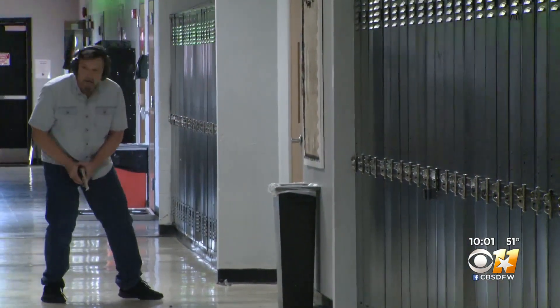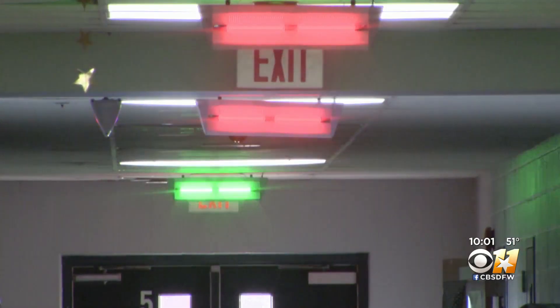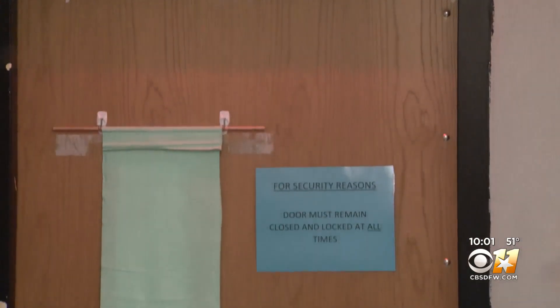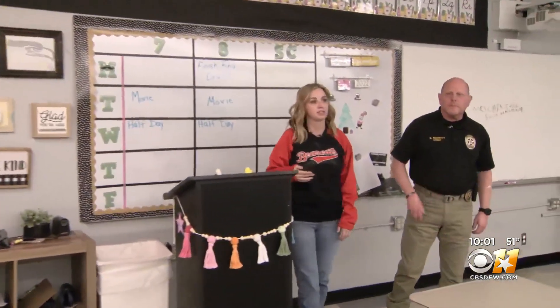Once a gun is fired, it detects where the gunman is and operates like traffic lights to create routes to safety. Flashing green means go; red, as shown here in Clark's classroom, means stop. So at that point, I'd grab my students and push them in the corner and do normal lockdown procedures.